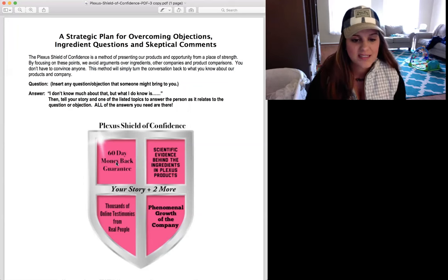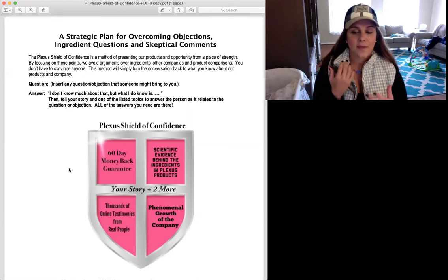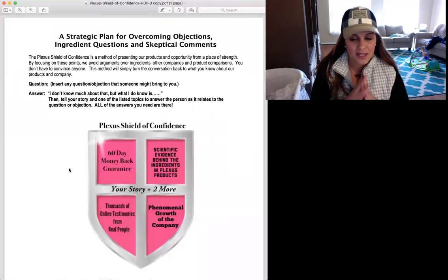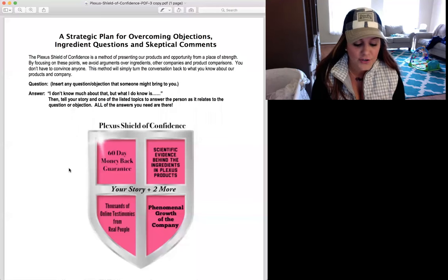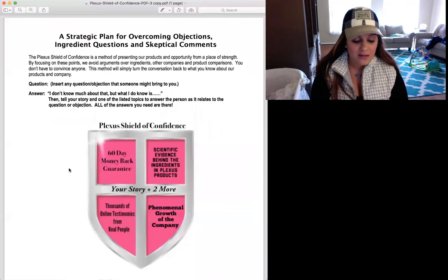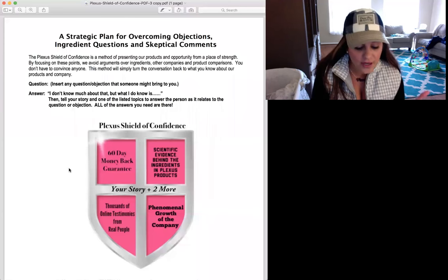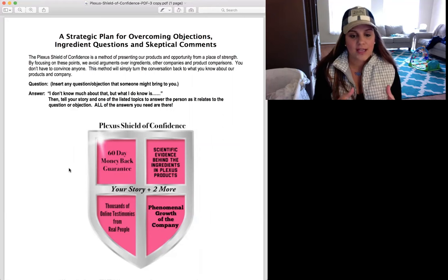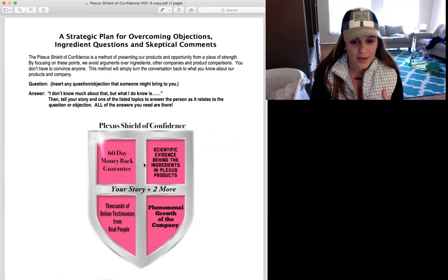In the top left, you see the 60-day money-back guarantee. That is something that Plexus firmly stands behind. If you have a customer that keeps objecting, you can say, 'You have two full months to try these products, and if they're not for you, get a refund.' No other company out there offers a full refund on products after 60 days of trying them. This shows that Plexus is different and stands behind their products.